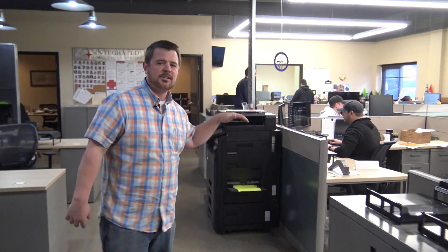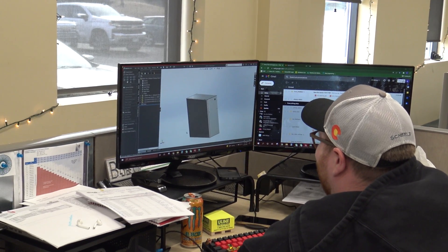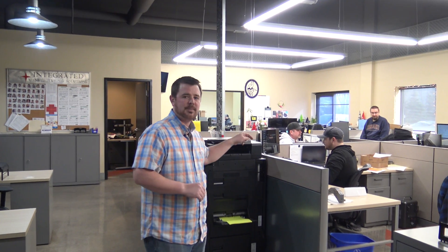Over in our engineering department, these guys are gonna take your models. They're gonna create DXFs, all sorts of IMS prints based on what we're doing in the shop. We can get that out in the system and to our laser within a matter of minutes because we are paper on demand — we try to use as little paper as possible and use as much technology as possible. So from there, this is really where the magic starts happening on that side of the wall. Come check out the lasers.